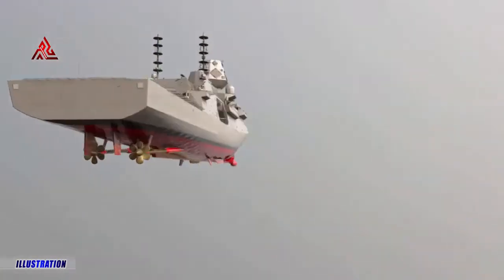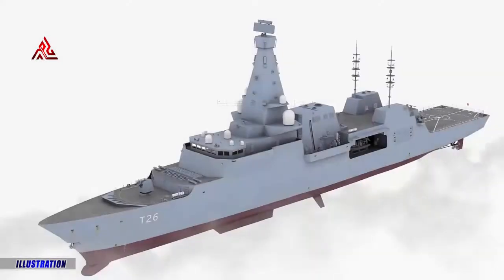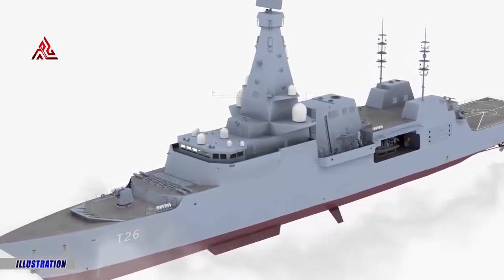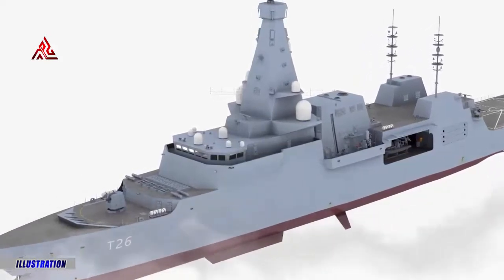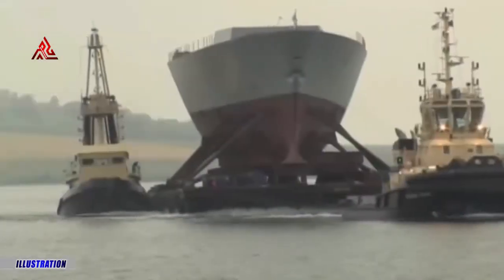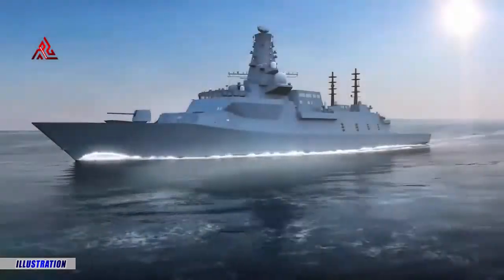The Type 26 frigates being built for the Royal Navy have been designed from the outset with a mission bay. The mission bay concept is not a new innovation, and several navies have fielded warships with a flexible mission space for some years. The growth in unmanned naval warfare technologies and off-board systems offers a whole new way to equip warships, and every self-respecting surface combatant design of today includes space for them.